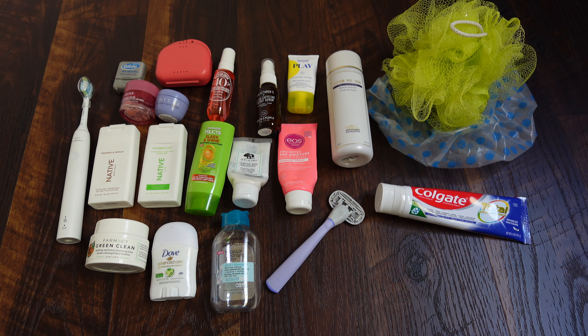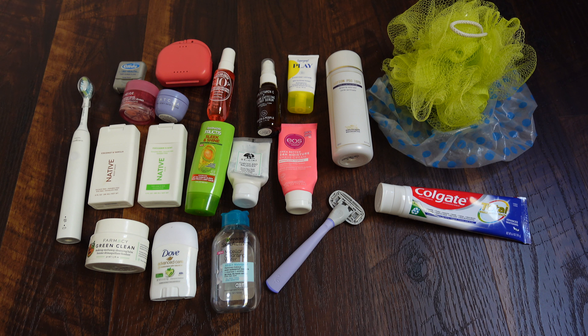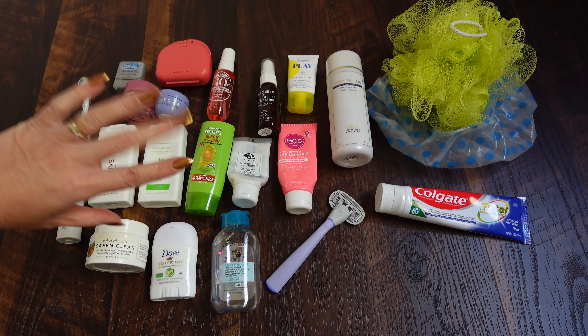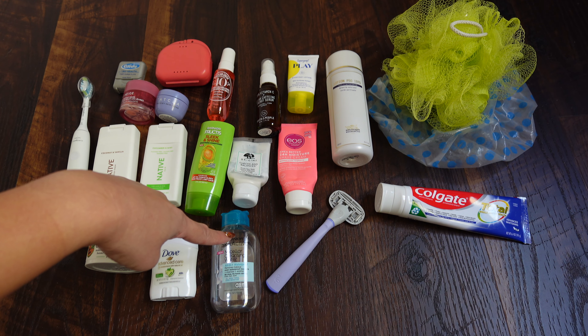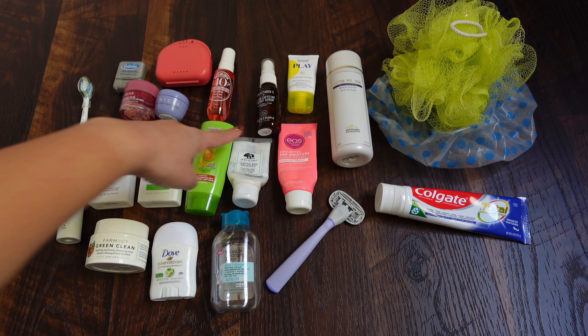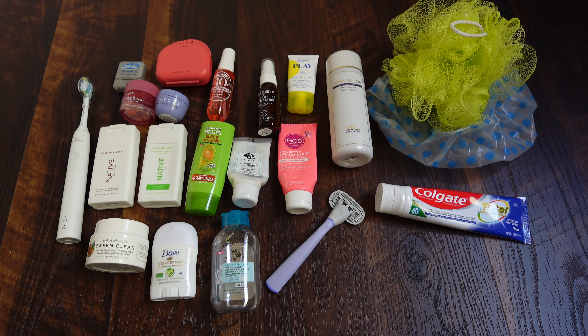Let me show you what I brought in my toiletries bag. I've got my electric toothbrush, Glide floss — which is the best floss — and my retainers, since I had Invisalign a couple years ago. I've got travel-size Native body wash, Native shampoo, and Garnier conditioner. For makeup removal I have my Farmacy Green Clean makeup melt-away cleansing balm, Garnier micellar water in the waterproof formula, my Origins Checks and Balances face wash, and my vitamin C serum.